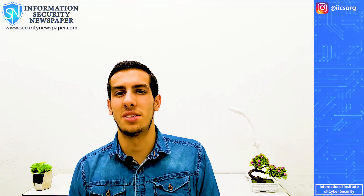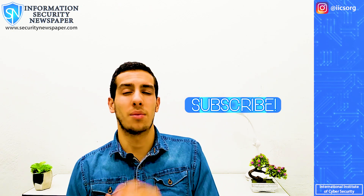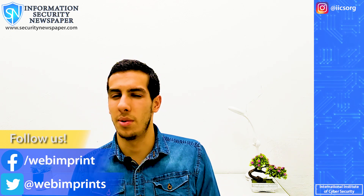Thank you so much for watching the video. This was Miguel. I really wish you have an excellent day. If you want to get more information and more content on cyber security, you can go to our social media — links are down below.